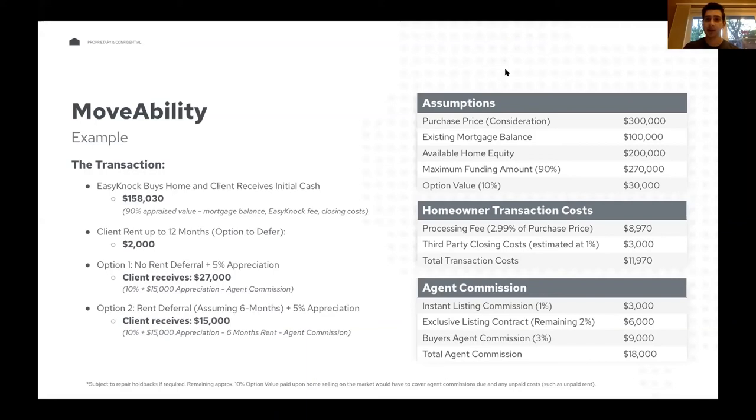Someone asked if the program is available in Western North Carolina. We're available in all 50 states. The only geographic consideration is population density — we require a minimum of 100 people per square mile by zip code. That's essentially a non-issue for any metropolitan or suburban area. What it means practically is we can't transact on farms or super rural areas.